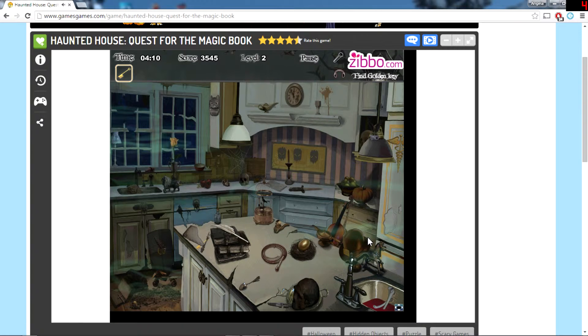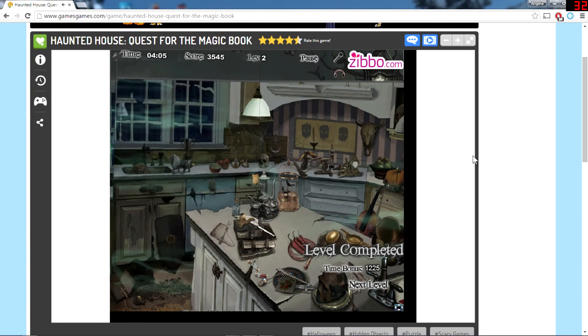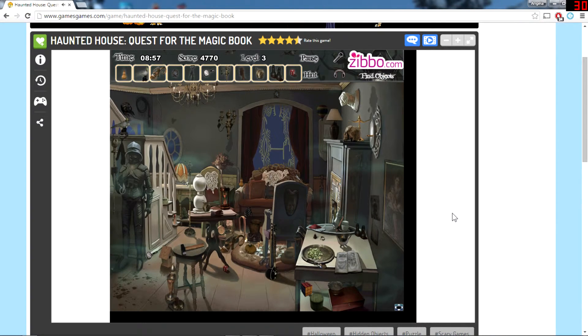Find the key — where's the key? There it is. Finding the key is pretty easy. Level completed! Time bonus: 1225. I don't know if that's good. Should we try one more? We'll try one more. I can't have these videos be too long because I'm very limited for space, but we'll see how far we can get.